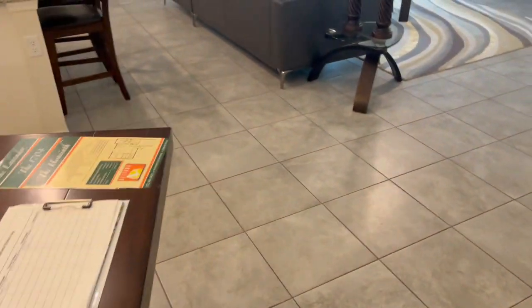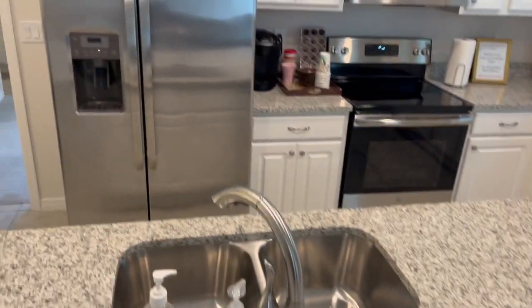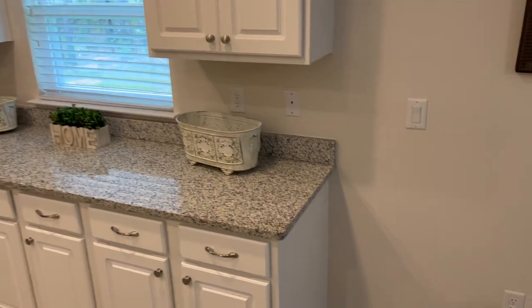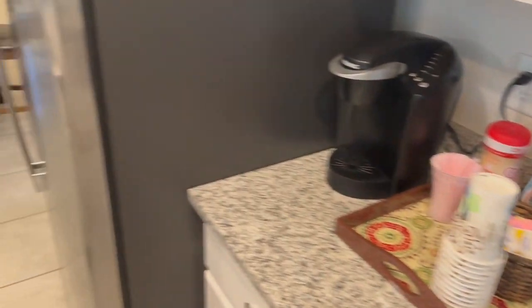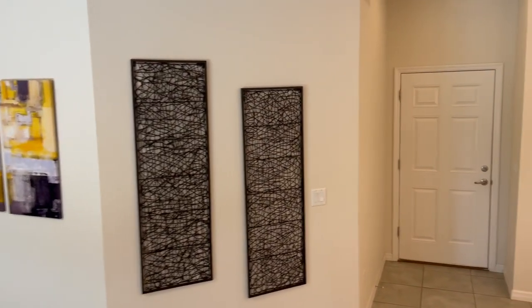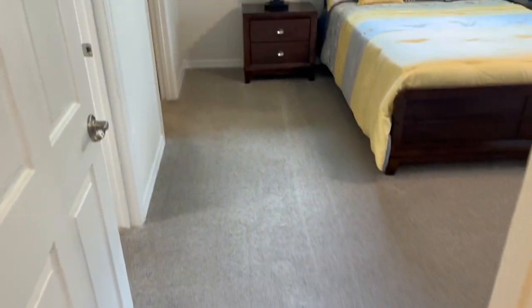Let's take another look at this kitchen — super nice. We've got the stainless steel appliances, nice cabinets, and it looks out onto the living room right here.